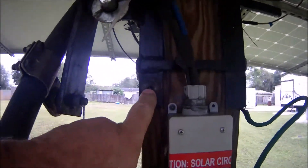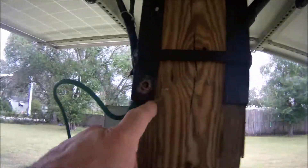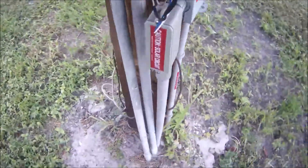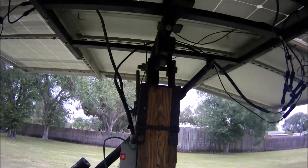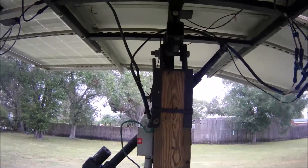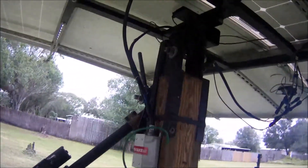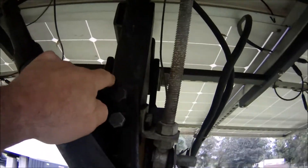It snapped the bolts off here in the pole that was securing it — broke them right off, as you can see. The pole worked out good because I had people tell me these poles weren't strong enough, so I guess they were wrong. Not my first time building things.